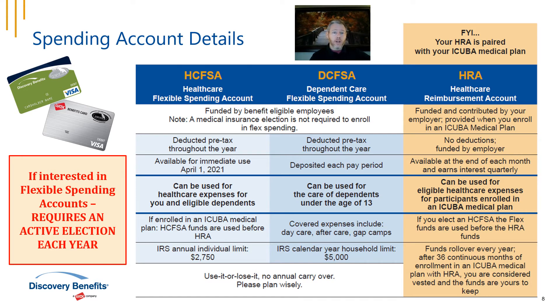The healthcare reimbursement account (HRA) is tied specifically to your participation in the iCuba medical plan. Rather than taking money from your paycheck, your employer funds this account with their money — funds are given at the end of every month and earn interest quarterly. These funds cover eligible medical expenses for you and your enrolled dependents. You'll receive a debit card to pay for expenses. If you're in the medical plan for 36 months, the funds in your HRA start to roll over year over year. Visit discoverybenefits.com to learn more or call with questions.